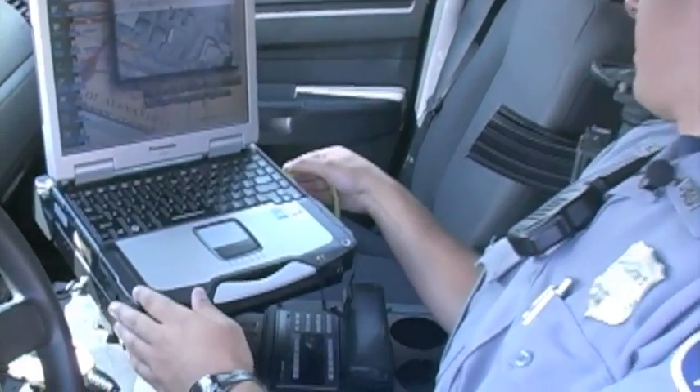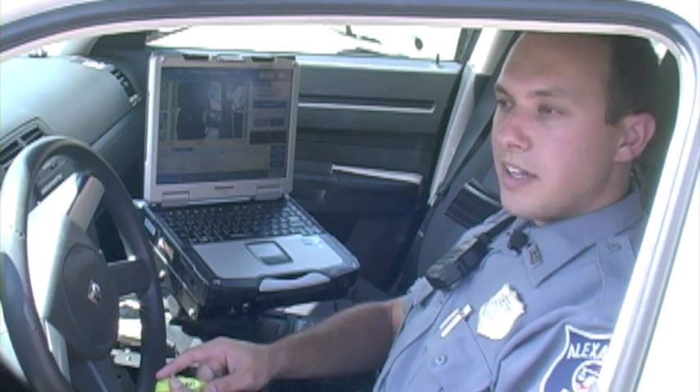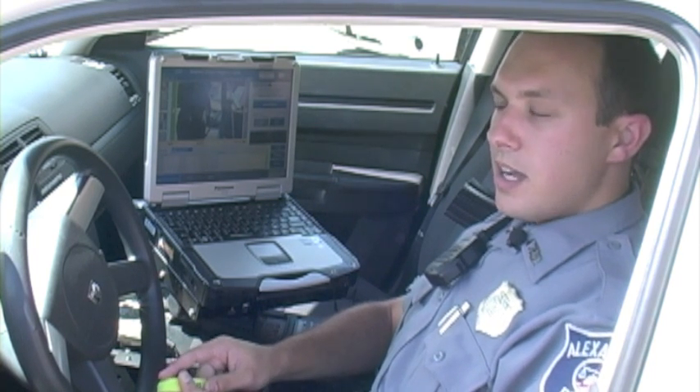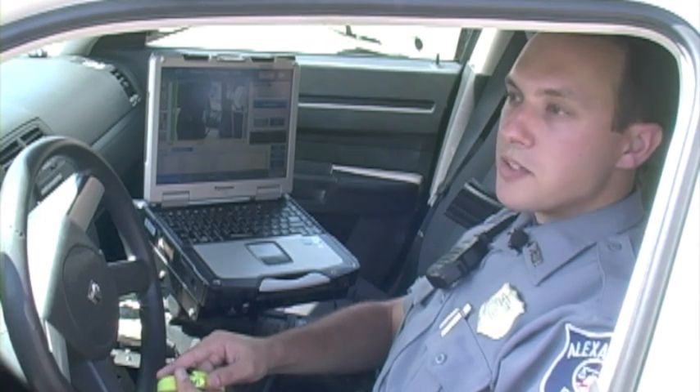It downloads onto a USB thumb drive. Since starting with the system in March, I've recovered 18 stolen vehicles using the system. I've also been using it to help others with investigations.